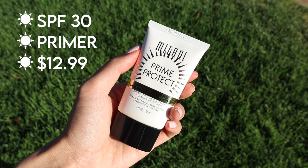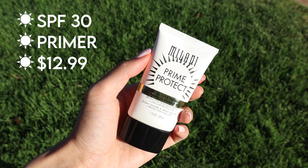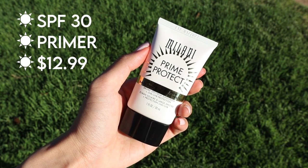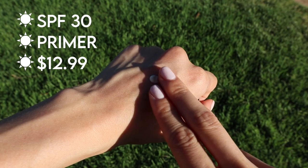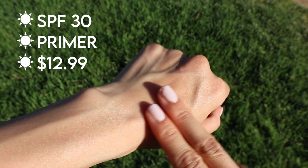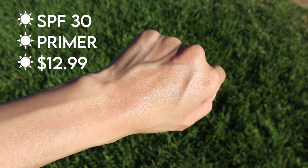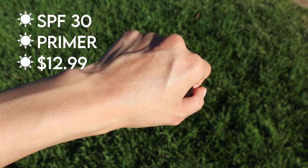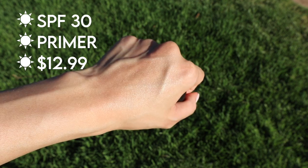I also threw in a bonus product. This is not technically a sunscreen — it is a makeup primer. This is the Milani Prime and Protect Face Primer with SPF 30. It's perfect for people who don't want to pack a lot of products when traveling, don't have much time to get ready in the morning, or simply don't want to layer on multiple products. It's a great two-in-one product — it glides on very easily, a little goes a long way, and because it's a face primer, it will not only work well under makeup but will also help improve the look of your makeup.